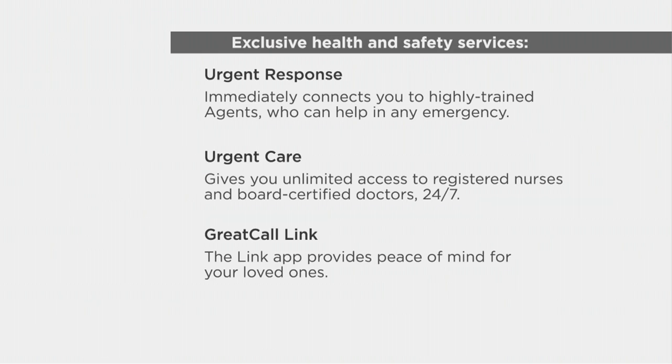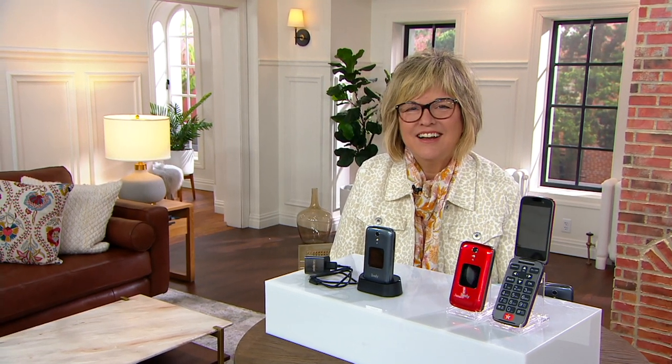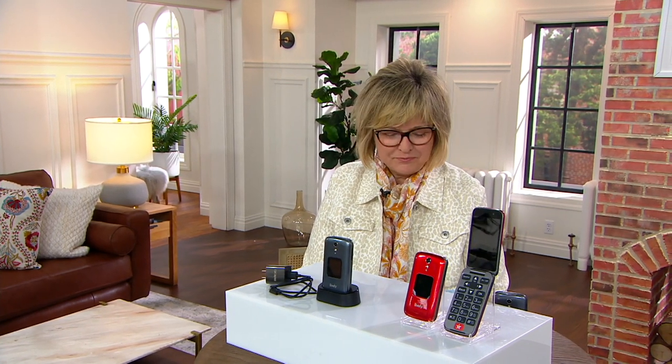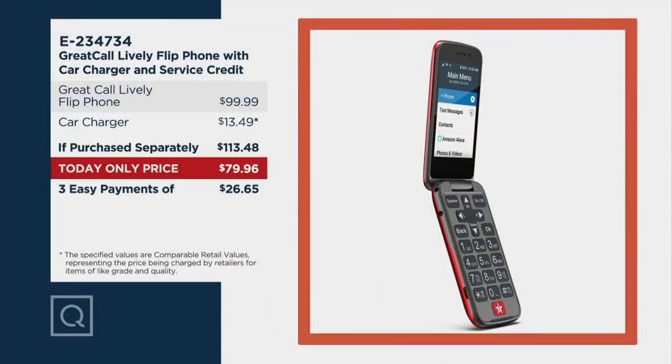There are urgent response services, urgent care services. And then there's also a Great Call link, which as a caregiver I find very, very useful, because I can keep in touch with my father or whoever else is using this to see if they've hit that emergency response button, or some other things like whether or not they're going to their appointment. And this is under $80 today only — don't forget the price is going up at the end of the day for at least six months.